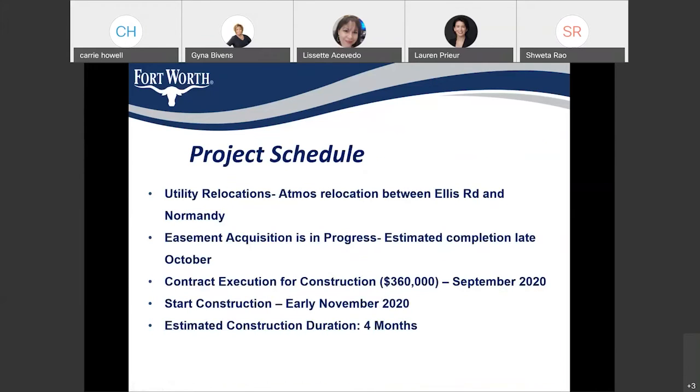Coming to the project schedule: we are currently in the utility relocation and easement acquisition phase. Atmos is almost done with their relocation, and we are approximately 50% done with right-of-way acquisition for the section between Ellis and Normandy. We are anticipating starting construction in early November. The cost of construction is around $360,000, and the duration of construction is around four months.